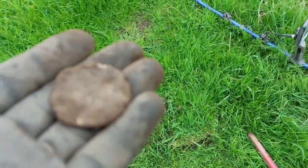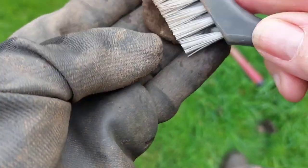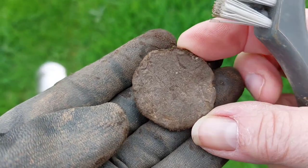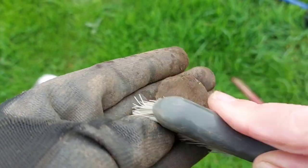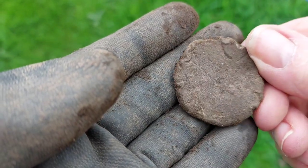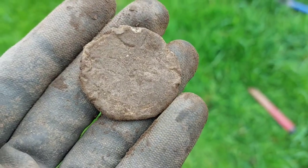We'll catch you on the first find. This is my first find to report — a piece of lead. I don't think there are any markings on it. So that's the first decent find.